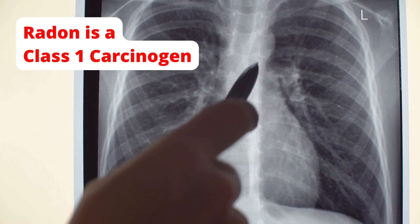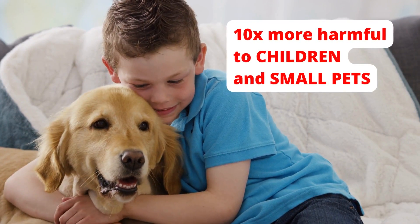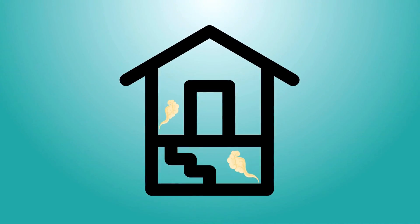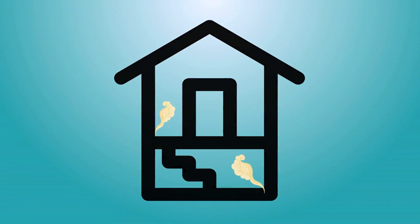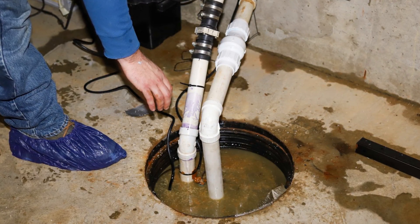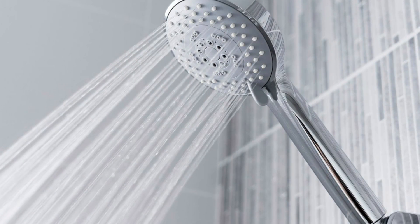It is up to 7 times more harmful to smokers and 10 times more harmful to children and small pets than to adult nonsmokers. Radon comes into your home through foundation gaps, cracks, and other entry points such as sump wells, concrete basement floor joints, and in some cases your tap water.